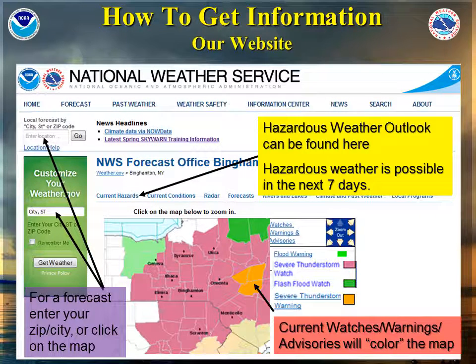A spotter might begin the weather spotting day by taking a look at our National Weather Service Binghamton homepage. The National Weather Service forecast is available from this page by clicking on the left boxes and typing in your city and state, or your zip code. Our map will be highlighted if there are currently watches, warnings, or advisories in effect. Also take a look at the arrow pointing toward current hazards — if you click on this link, you will find our hazardous weather outlook, which tells you what we're thinking about for hazardous weather today, including timing and the type of severe weather we're expecting. The hazardous weather outlook also goes out for the next seven days, which is very good for planning.